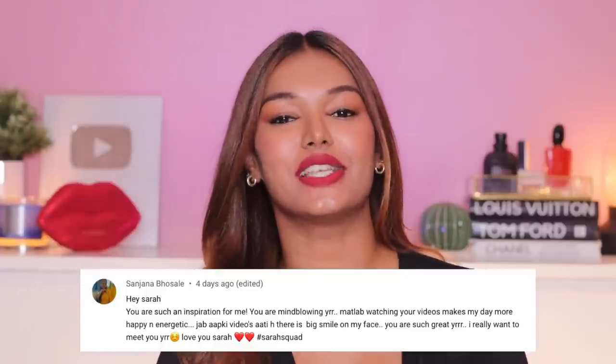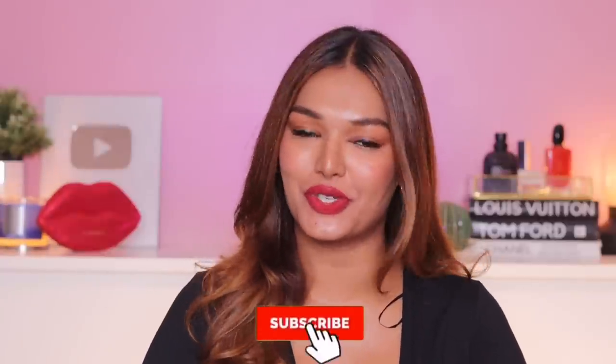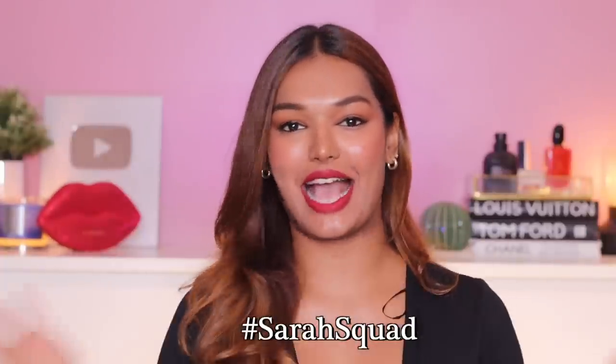I really hope you guys enjoyed this — somewhere beachy, somewhere holidays, somewhere basic kind of haul video. Don't forget to give it a big thumbs up and comment down below to tell me which was your favorite piece in today's clothing haul. Today's Sarah Squad shoutout goes to Sanjana Bhosle — thank you so much for watching and supporting my channel. If you want to be part of the next video's Sarah Squad shoutout, hit that subscribe button, the bell icon right next to it, and leave a comment saying hashtag SarahSquad for a chance to be featured. I will see you guys very soon in another video. Bye guys, love you!